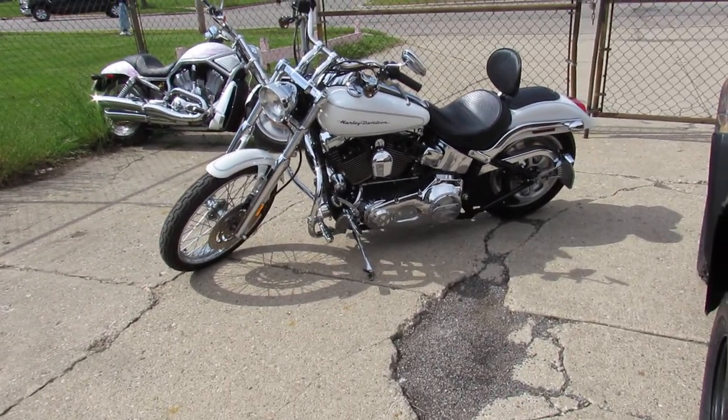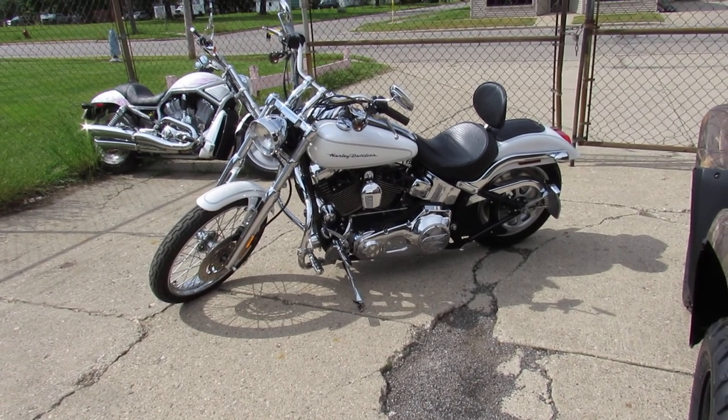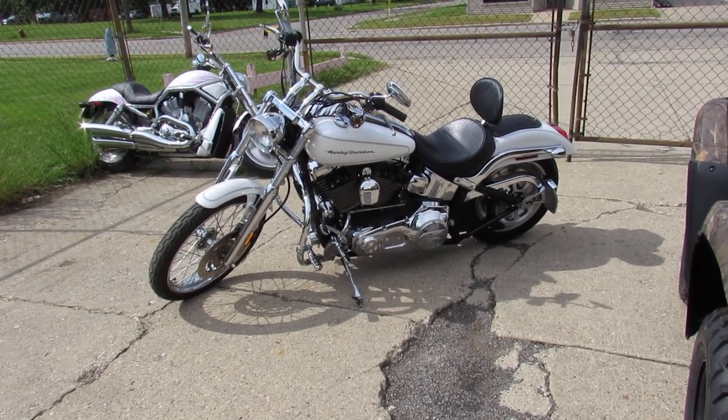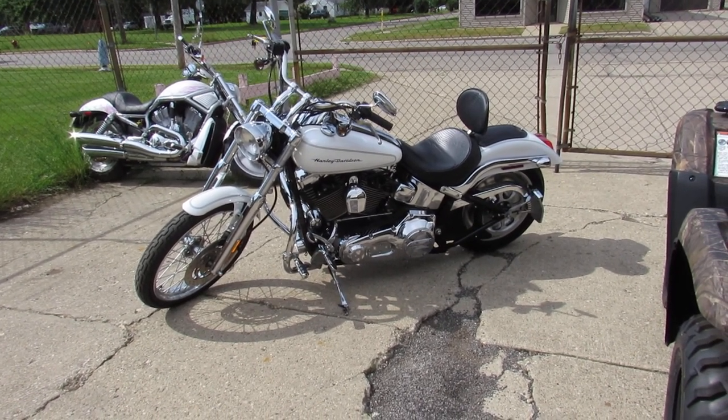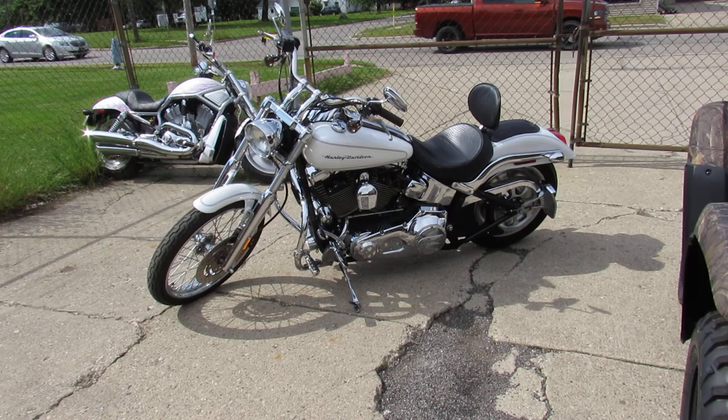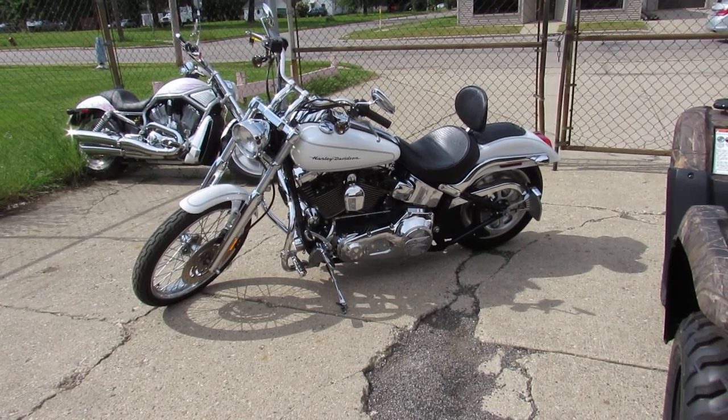And as you guys can see, this is a perfect 10 out of 10. It's got the pearl white paint, which looks great. Chrome lace wheels, chrome all over the motor. It's got the Corbin seat with the backrest. This thing runs strong. These Deuces are powerful bikes — big motors and little frames and they roll.